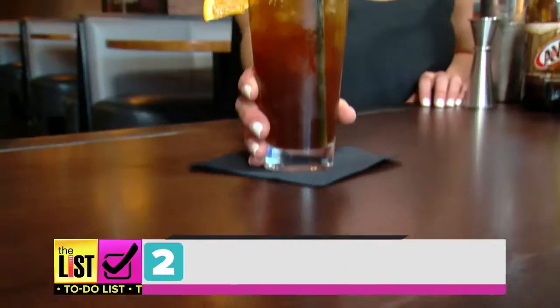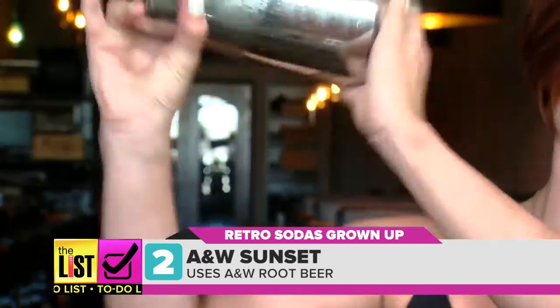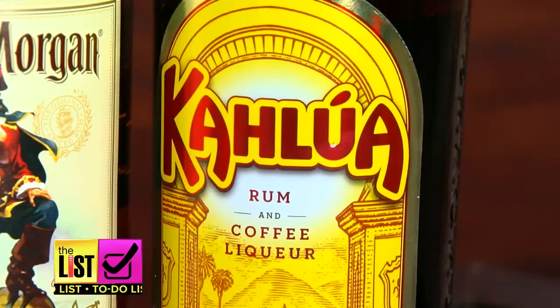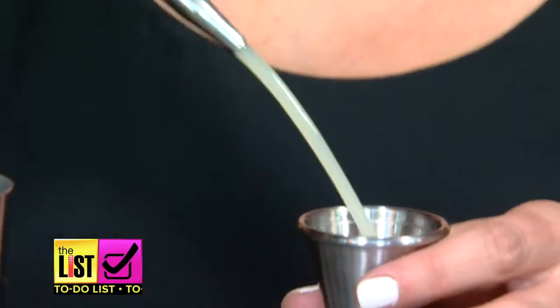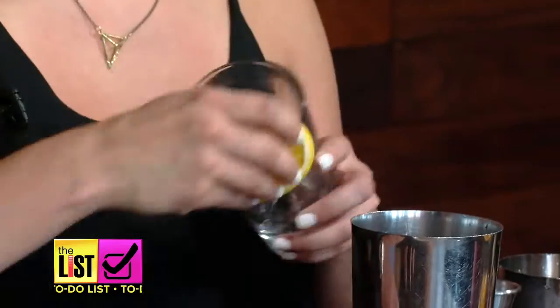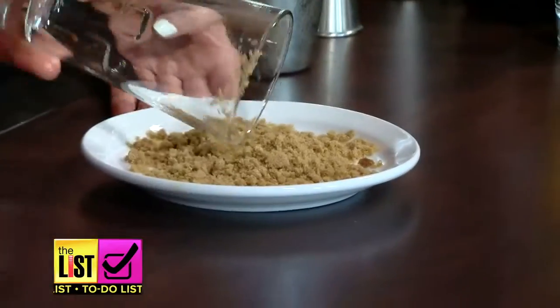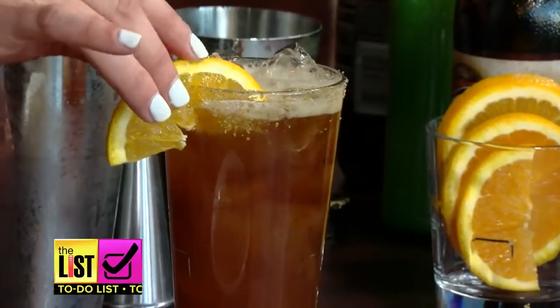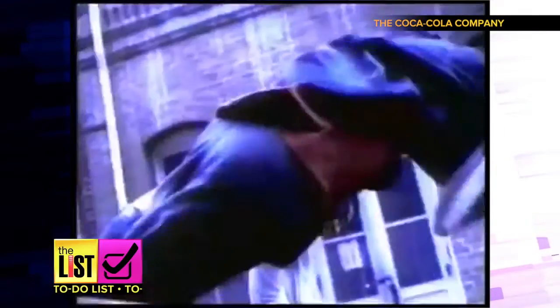We're sipping fond memories with the A&W Sunset. This blast from the past has A&W Root Beer, Kahlua, Spiced Rum, Lime Juice, and a brown sugar rim. Combine your ingredients, rim the glass with some orange juice and the brown sugar, pour over ice, and add the root beer. And there's the sunset. That's good.